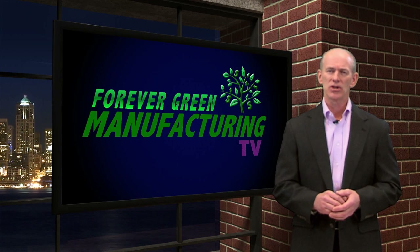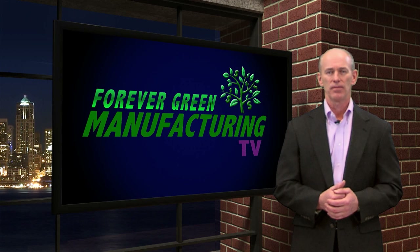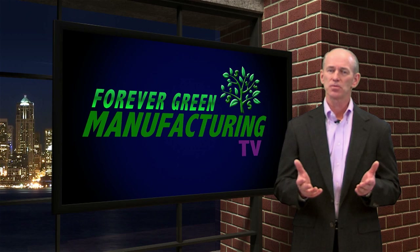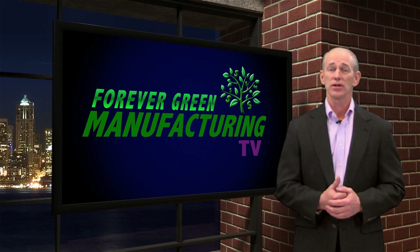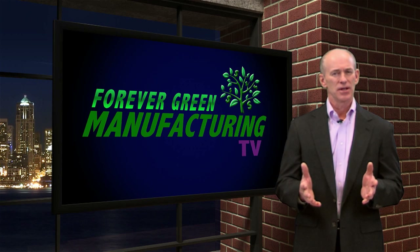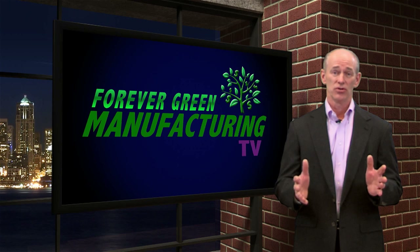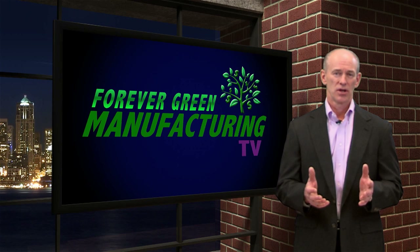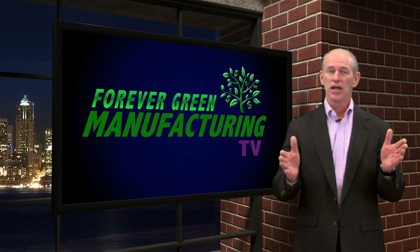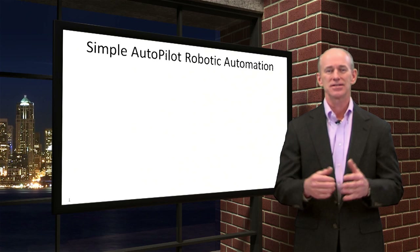Let's put Simple Autopilot Robotic Automation to work by highlighting an example. The easiest way to illustrate the power is to show how Doctrack handles processing of customer order acknowledgements inside of Sightline. Stay with me here, as I'm going to slow down so you don't get lost in how much work there is to do. Your user selects a range of acknowledgements to send out and presses the process button. That's it — it's just that simple.